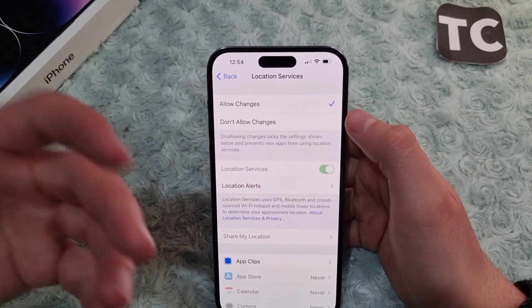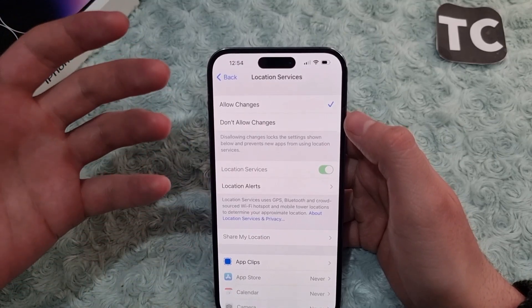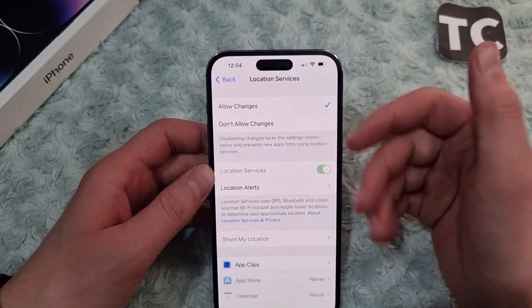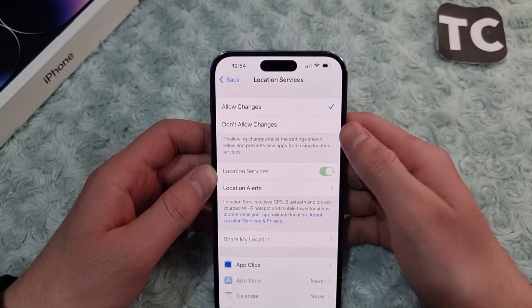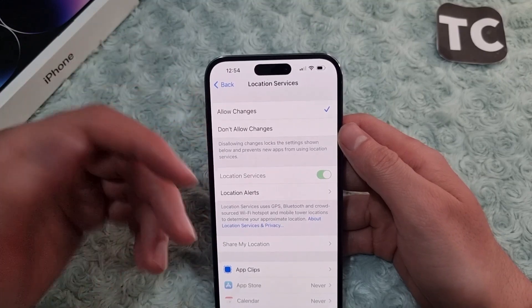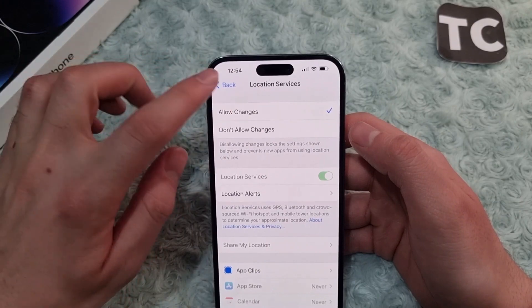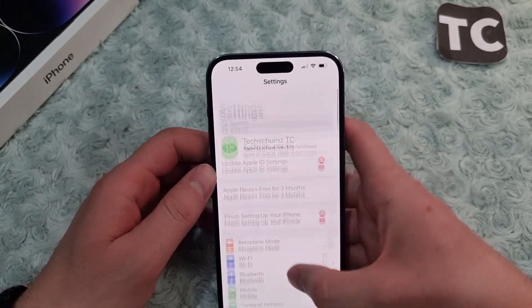From here, make sure to select Allow Changes. When you select Don't Allow Changes, it locks the location settings and prevents new apps from using location services. So you need to make sure to choose Allow Changes to allow apps to use location.